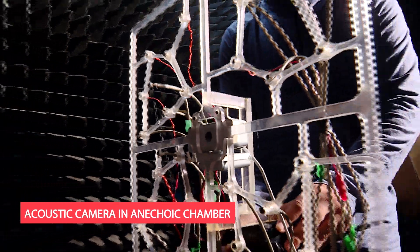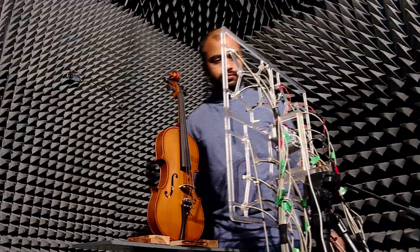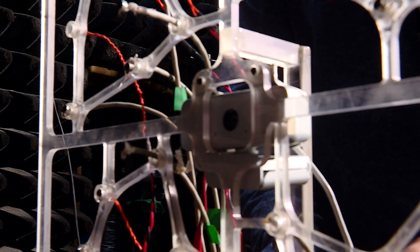Acoustic camera in anechoic chamber. This facility is an acoustic camera used for sound source localisation and characterization.